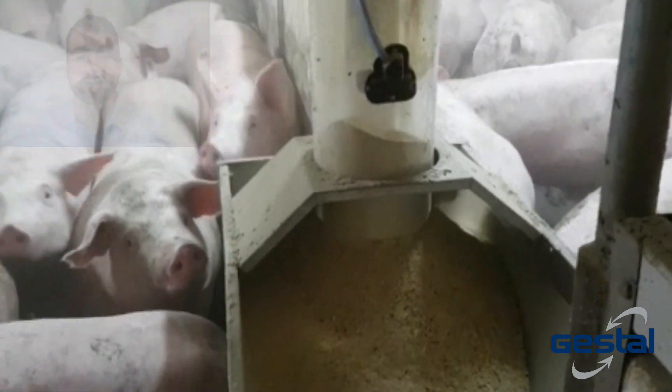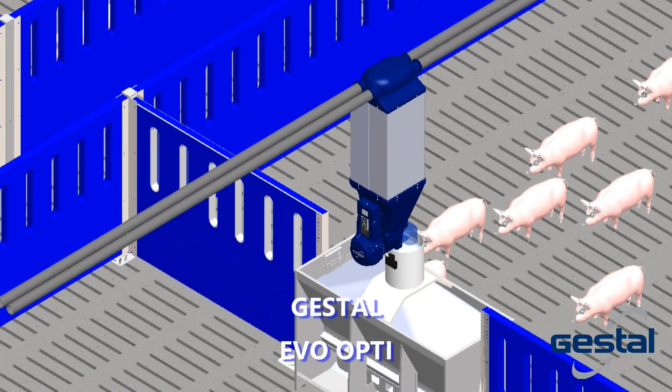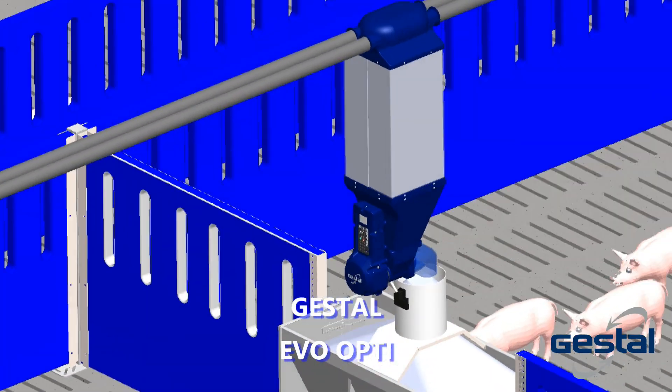Feed outages and dietary phase limitations that are all too common in existing barns can be minimized using the Evo Opti's Intelligent Alarm Notification System, which helps identify needed feed orders and in finding problem pens of underperforming pigs.